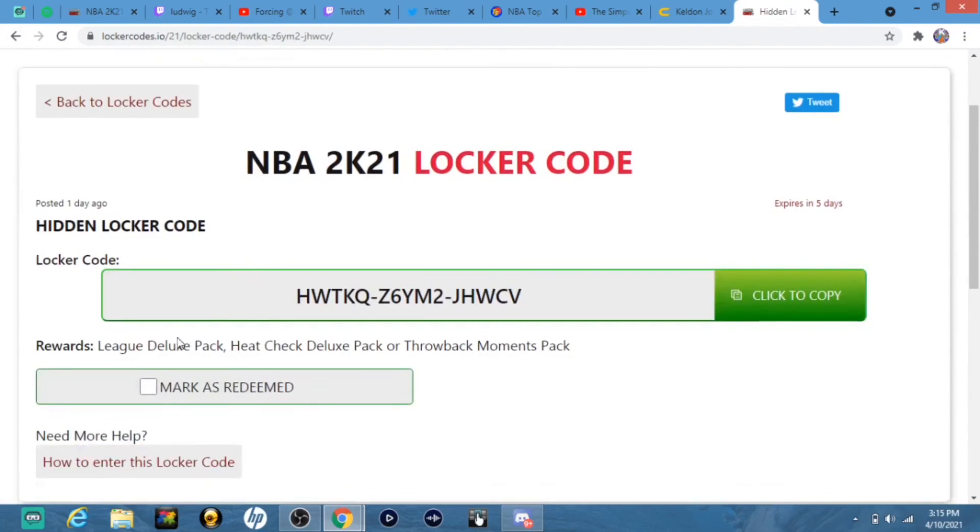Put this code in right here and you get a heat check pack, a lead deluxe pack, or a throwback moments pack. I believe this is another hidden code, though I'm not sure. This expires in about 5 days, so you have some time, but be sure to put that in whenever you can.